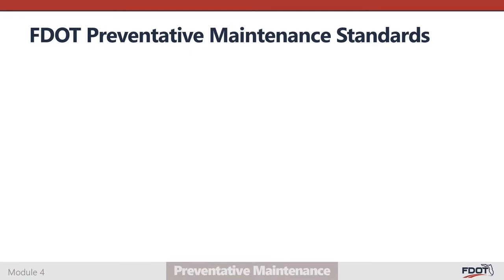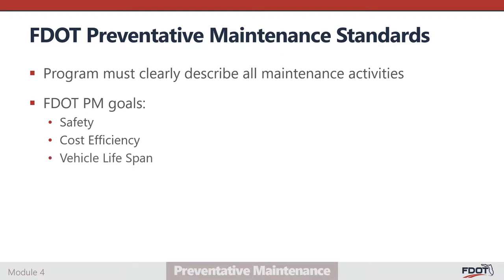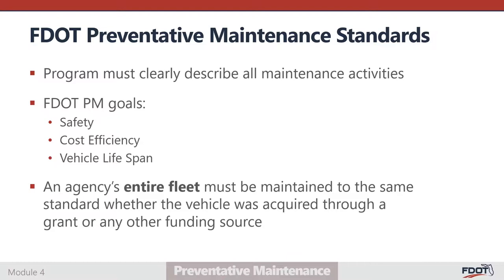The department requires all grant recipients to implement a preventative maintenance program in compliance with defined standards. A compliant program will clearly describe how an agency inspects and maintains the vehicles and equipment it uses to provide passenger transportation. While some agencies may operate vehicles purchased outside of the FDOT managed grant programs, it is important to understand that all vehicles used for passenger transport must be maintained to the standards defined in the approved preventative maintenance plan.